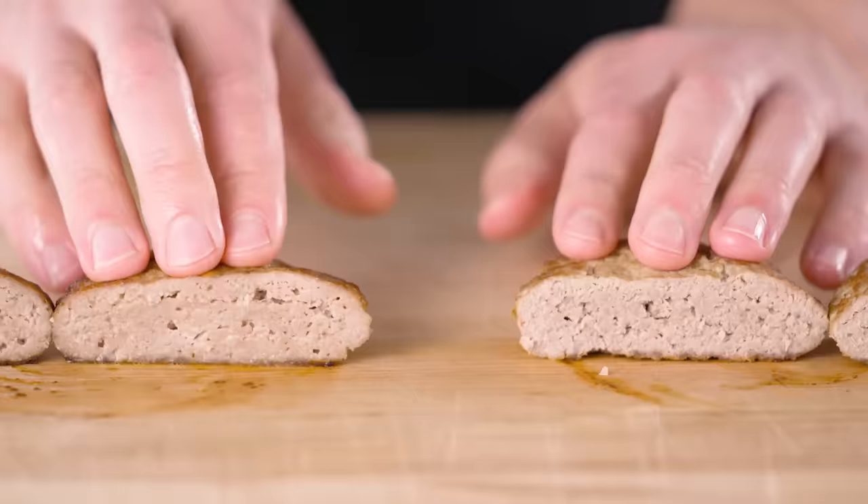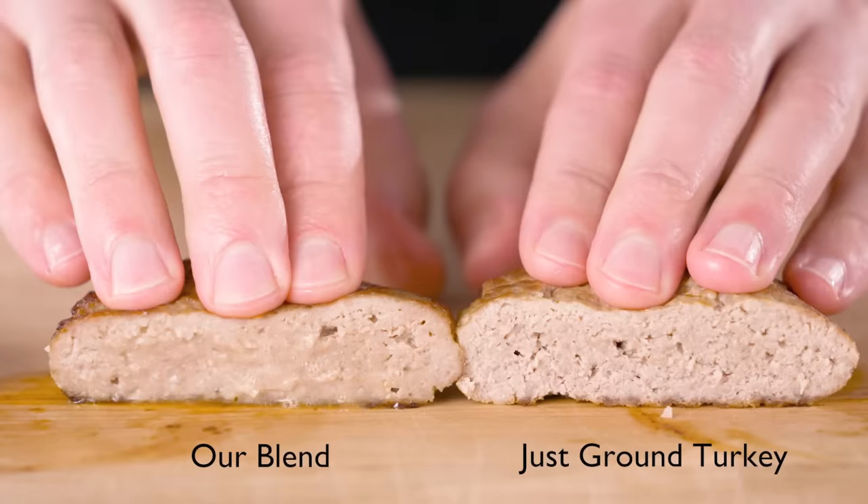Now that we have an all-star roster of helpful ingredients, let's do a quick side-by-side of a burger made of just ground turkey and one using our blend. Both of these were cooked to 160 degrees and rested until they hit 165. When we cut them open, we can see the difference in juiciness, especially when I give each a little press. Wow!